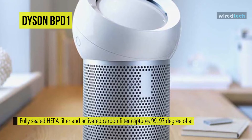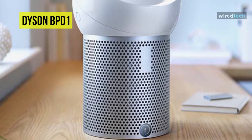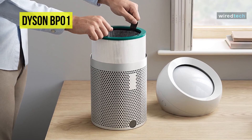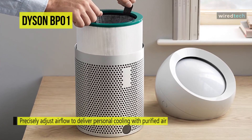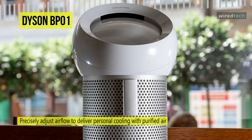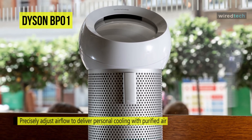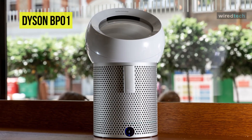Its 10-speed settings can be flicked through with a 70-degree oscillation mode. The sleep timer can be accessed, while the power on and off buttons and an information button can be used to scroll through basic stats on the circular display situated on the fan's base. It stays quiet in operation, making it suitable as a desk or bedside table buddy, and its oscillation will offer you enough movement to get a good breeze going.